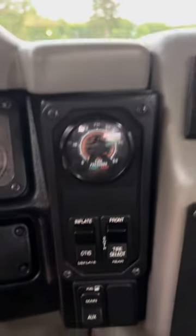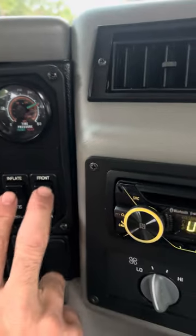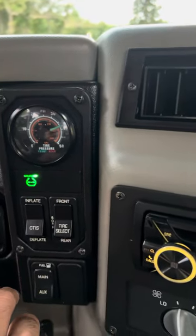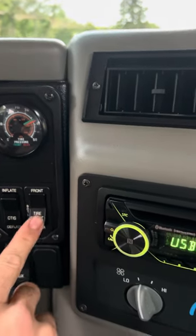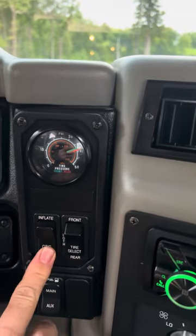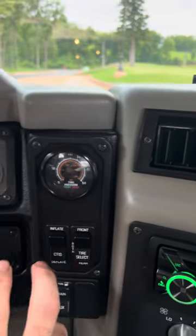Let me show you the CTIS — there's a little bit of glare but everything works. I'll go front inflate, deflate, and same thing with the rear: inflate, deflate. Everything works.